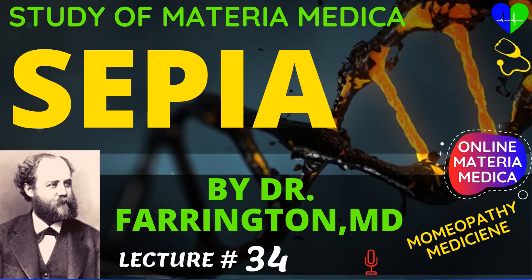Sanguinaria produces a right-sided headache, the pains coming over from the occiput. They increase and decrease with the course of the sun, reaching their acme at midday. The paroxysms end with profuse urination, as in gelsemium and veratrum album. They recur every seven days. Sanguinaria also has a menstrual headache which attends a profuse flow. In sepia the menses are scanty. In sanguinaria the pains are on the right side; in sepia they may occur on either.